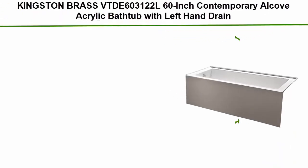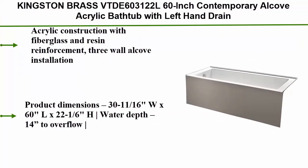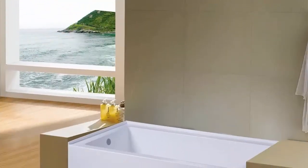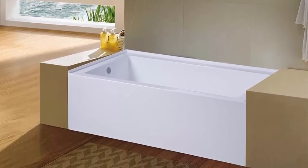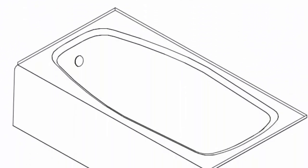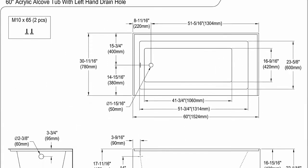Top 2: Kingston Brass VTDE603122L 60-inch contemporary alcove acrylic bathtub with left-hand drain and overflow holes, white. Acrylic construction with fiberglass and resin reinforcement. Three-wall alcove installation with tile flange and integral tub apron. Drain kit not included. Product dimensions: 30-11/16" W x 60" L x 22-1/6" H, water depth 14" to overflow, tub capacity 58.2 gallons, weight 95 lbs. Left-hand drain, extremely user-friendly with effortless installation and simplistic construction — the perfect alcove tub addition to your home.